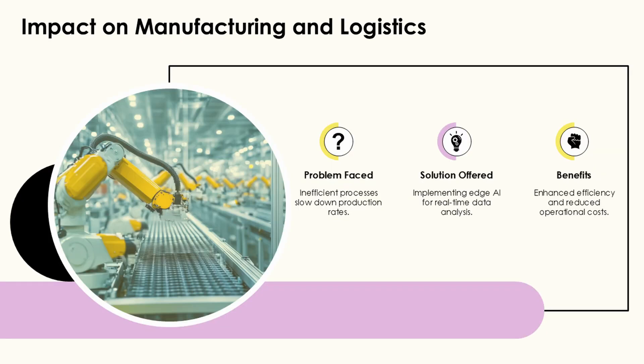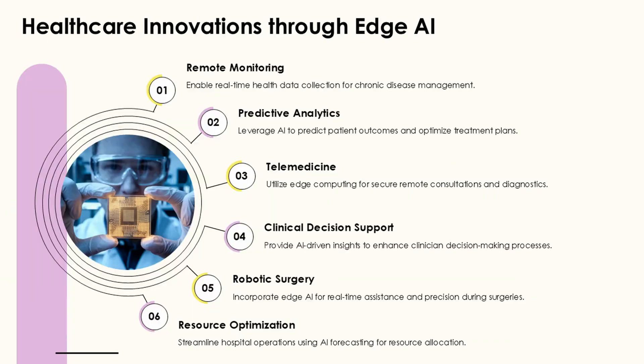Advanced frameworks now incorporate digital twin and virtual reality technologies to enhance collaboration efficiency and safety. These integrated approaches create virtual representations of physical work environments, enabling the simulation, training, and optimization of collaborative workflows before their physical implementation.